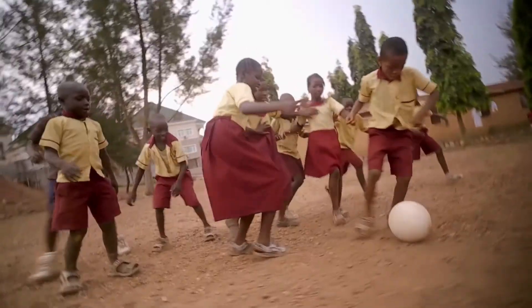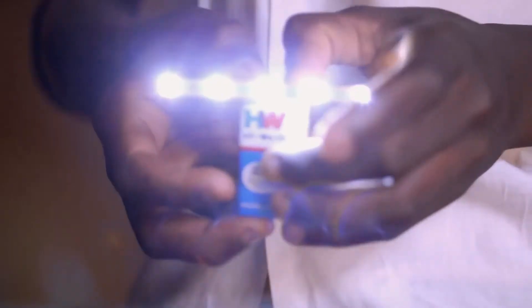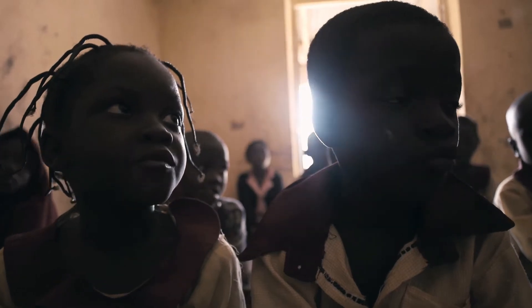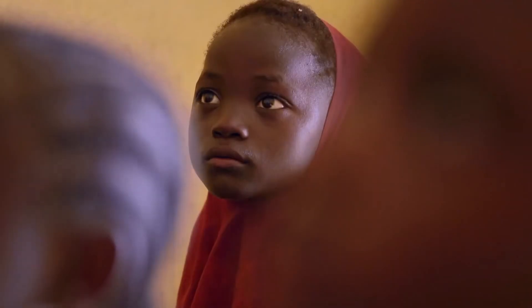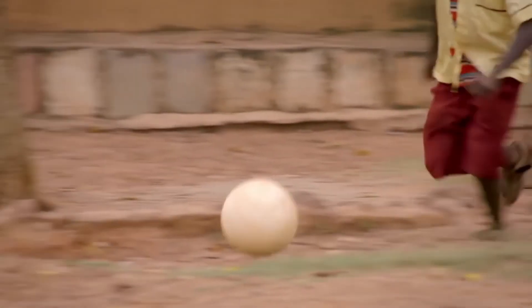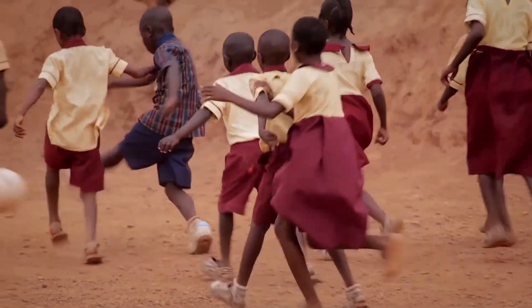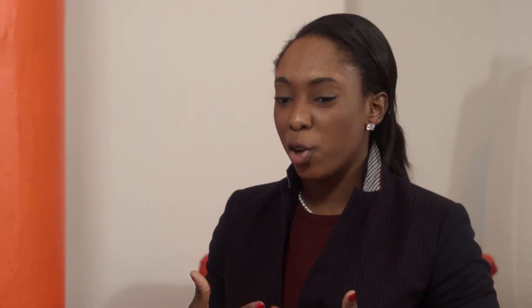Jessica has seen firsthand how kids worldwide not only take to the soccer ball, but to the idea of innovation. In addition to the soccer ball, she and her team also created a curriculum which gets kids involved in the invention process. She explained: if we could take all this confidence and creativity and passion, and harness it — literally and figuratively — and actually create something that didn't just provide immediate fun, but could create that spark that would get people to feel like they could create the world that they want.